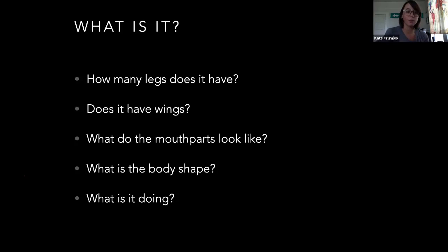Whenever I'm looking at approaching a pest problem, the first thing I need to do is: what is it? One of the best ways to figure out what your pest is is to look at how many legs it's got, whether or not it has wings, check out the mouthparts, body shape, and what it's doing. That's a good way to get a lead on what you're dealing with and figure out how you need to approach the problem, or if you even have one.